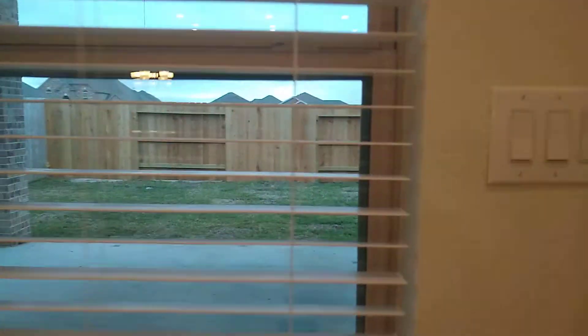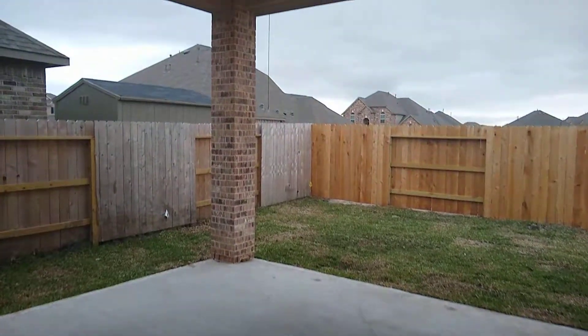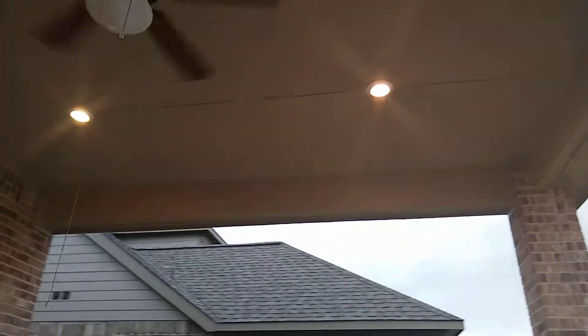Coming into the backyard you'll see this humongous covered patio. LED can lights and ceiling fan already installed.